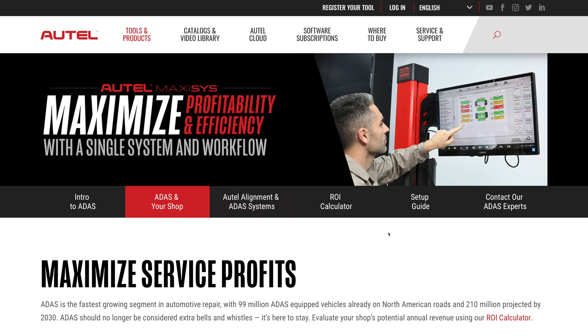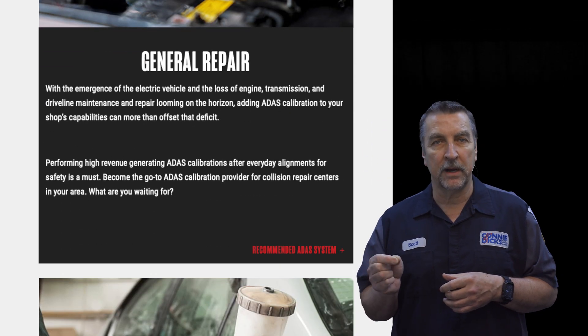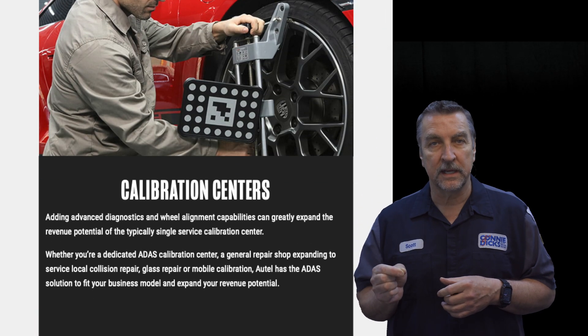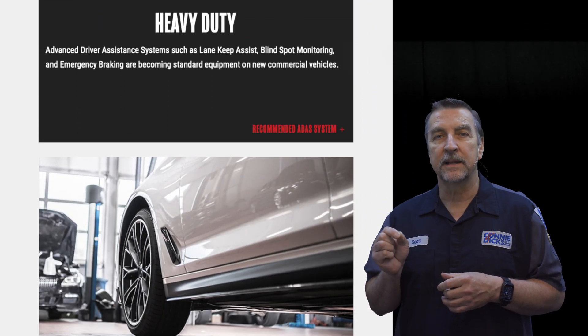On the ADAS in your shop tab, they break down the type of ADAS system that would typically be most beneficial to the type of businesses, whether it's general repair, collision, tire, dedicated calibration centers, glass repair, mobile, dealership, and even heavy duty. Autel has them all covered.